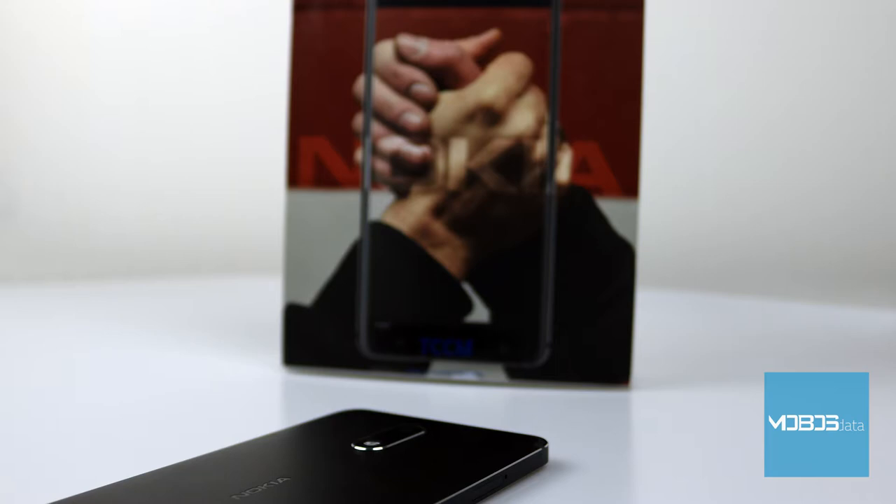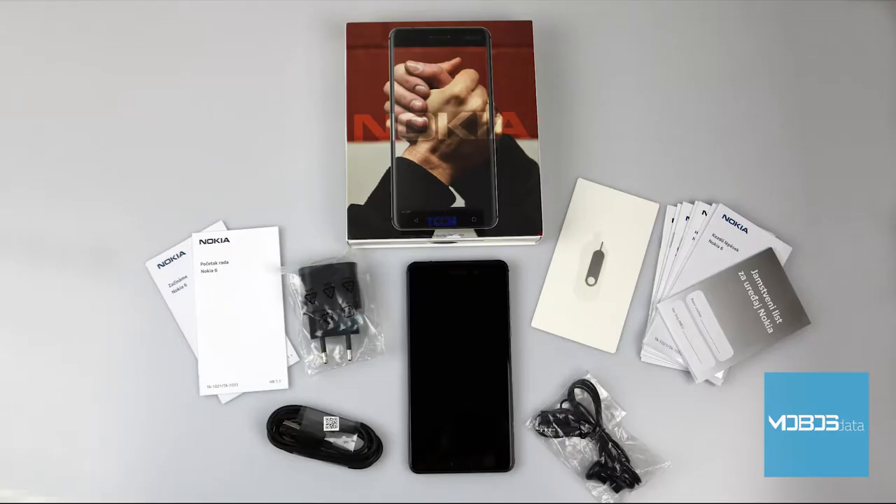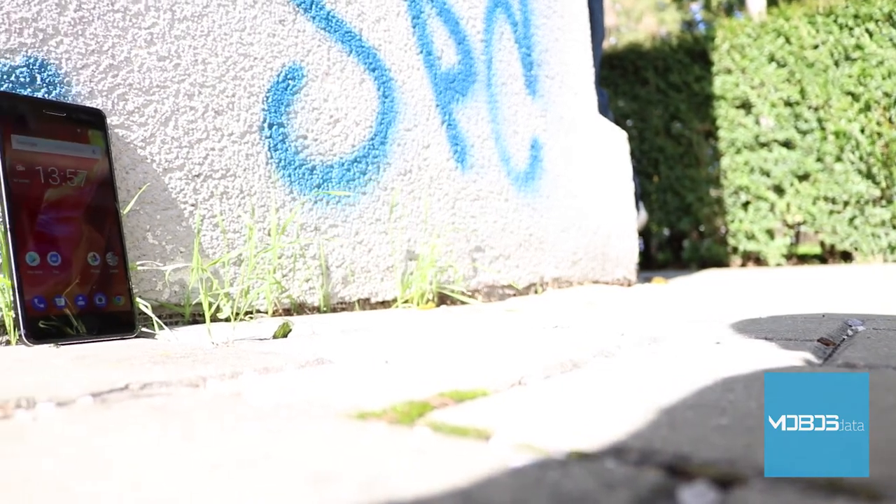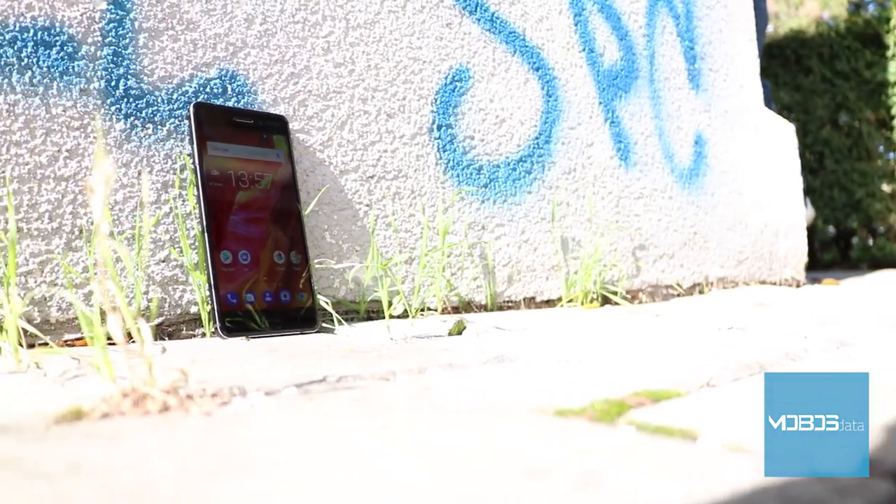Inside the factory box, Nokia has included a warranty card, user manuals, a SIM tray tool, 3.5mm headphones, a micro-USB cable, and a Nokia fast-charging adapter. In our test we have the matte black color option, but also available are art black, tempered blue, silver, and copper. We are really eager to see what a Nokia device with Android can do.